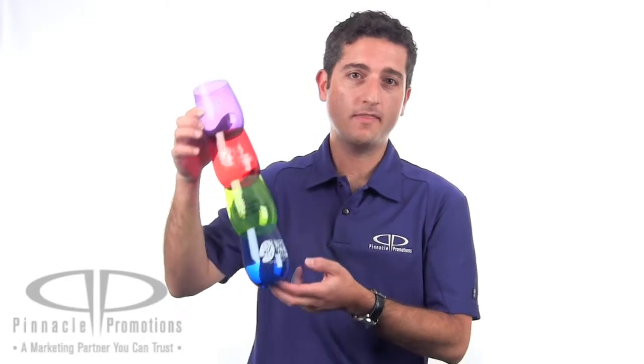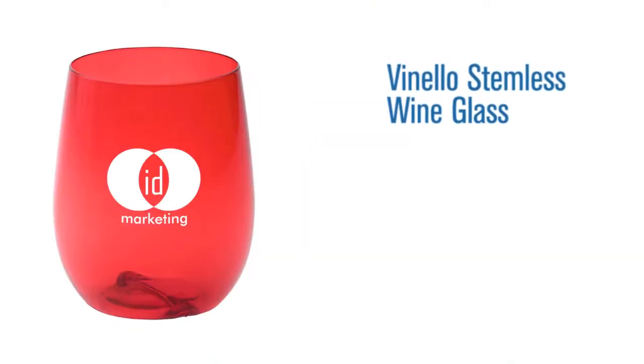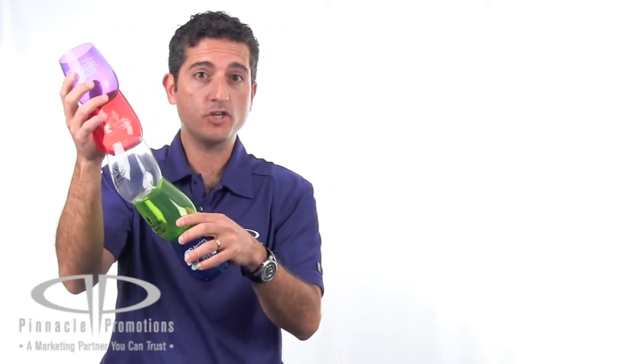Hi, I'm Benjy with Pinnacle Promotions and this is the Vanillo Stemless Wine Glass. These personalized wine glasses will be the toast of your next event. These stemless wine glasses are available in purple, red, clear, green, and blue, and they're shatterproof.